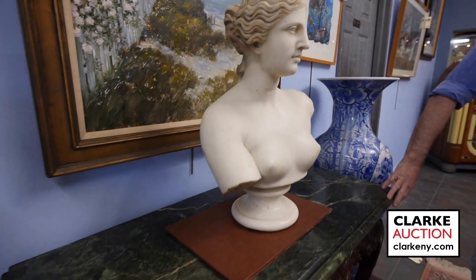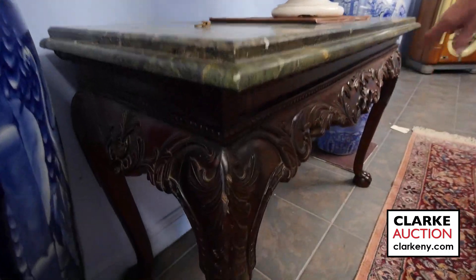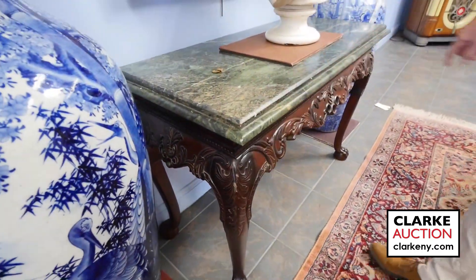Below here, I call it an Irish style table — nice with the heavy claw feet sitting on the ball. Nicely carved. Nice thick marble, sort of serrated down there.